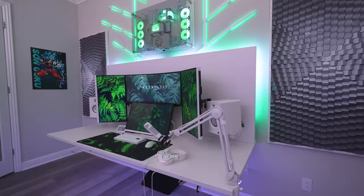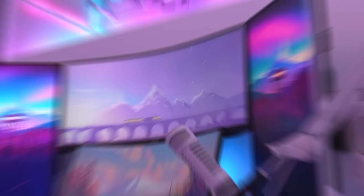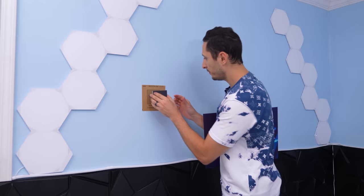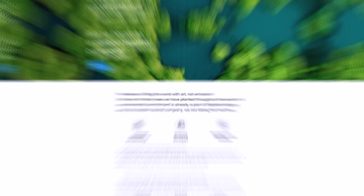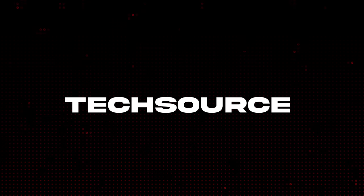Displate makes one-of-a-kind metal posters designed to capture your unique passions and spice up your space. With over 1 million designs — including official Marvel and John Wick designs — they're super easy to install: no drilling, just attach the leaflet on the wall, place the magnet on the square, and slap on the disc plate. For every design sold, they plant a tree. To celebrate Black Friday, they're giving a minimum of 35% off disc plates — the more you buy, the more you save.